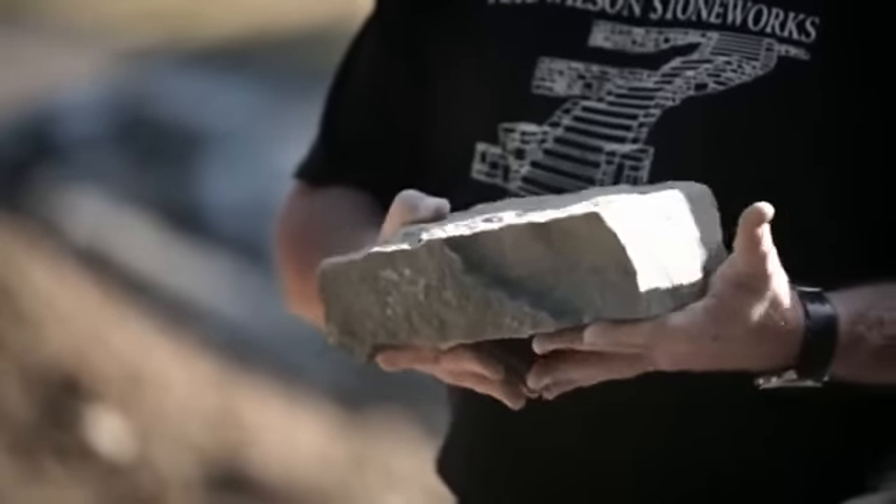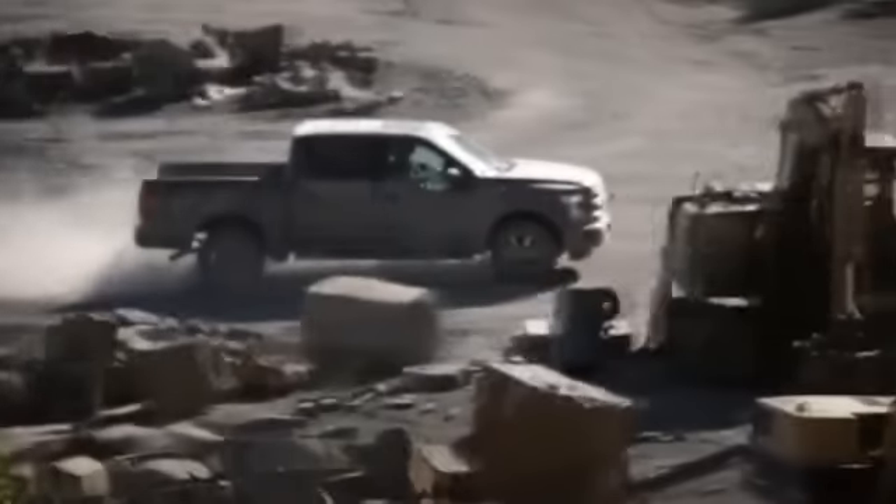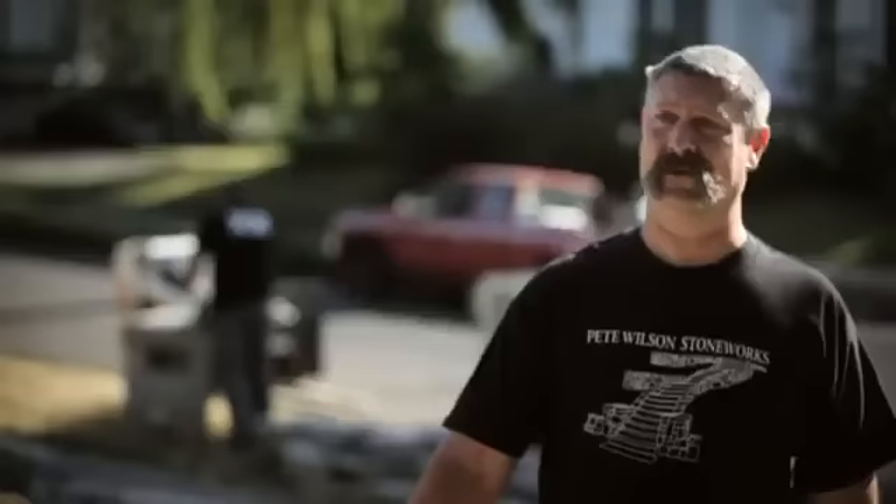The dry stack walls we build are made out of basalt. This is dense, it's heavy, and sometimes the angles are really sharp. What I'd like to do with your truck for this challenge is to load what is essentially four months of our pickup runs in the back of your truck in one day and see if your new aluminum bed can handle the challenge, because I don't think it'll do well.